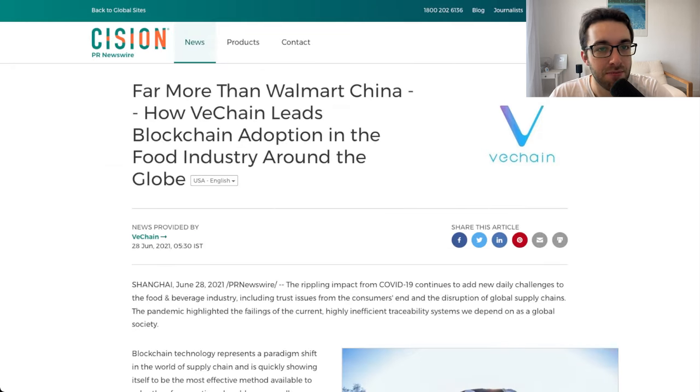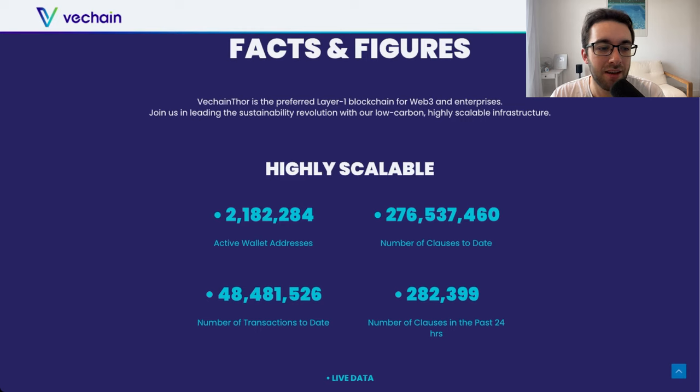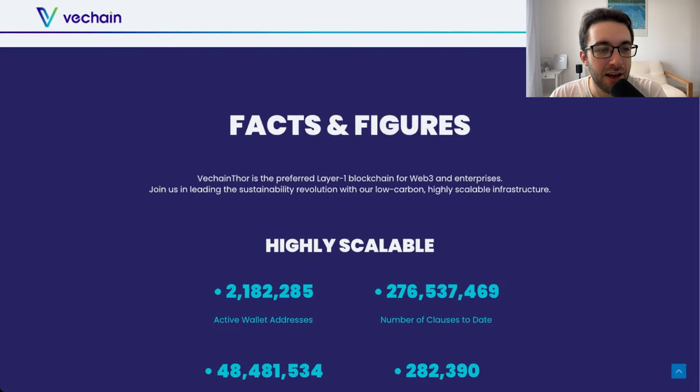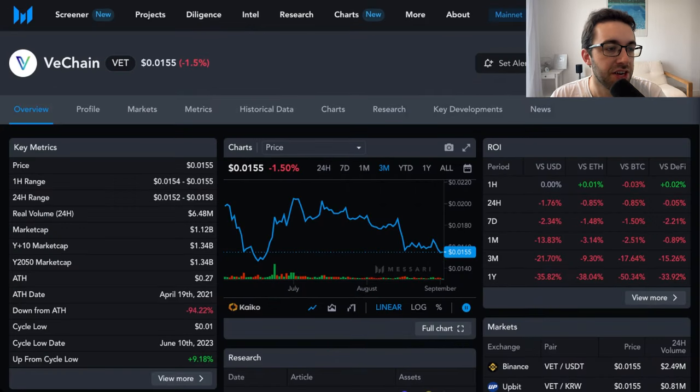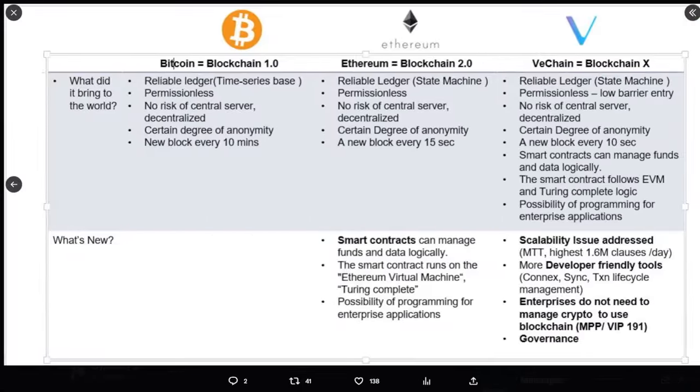Looking at the facts and figures: VeChain has processed millions of transactions, has a significant number of active wallets, and that data helps back up the story. You can also see the price action of VeChain itself — currently it is not doing well, heavily impacted by the price of Bitcoin at the time of recording. I do think it has the ability to do better in the future, provided there is future adoption. Bitcoin's performance over the next year or so will be a key factor, as most of the market tends to follow Bitcoin.